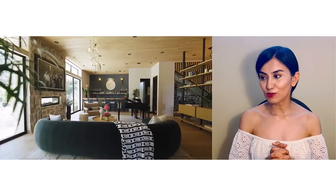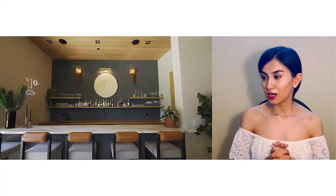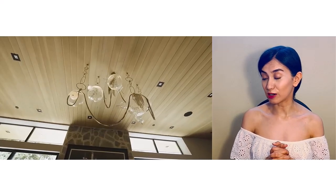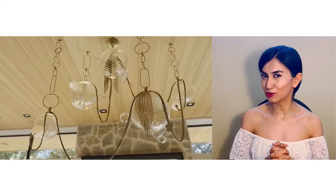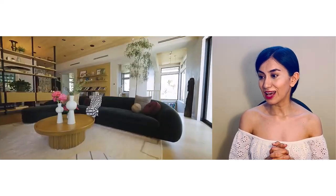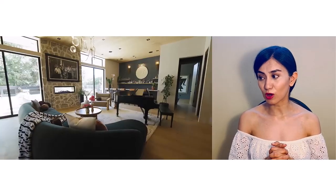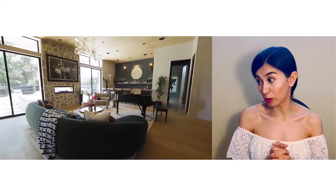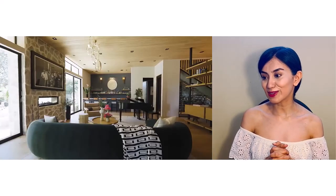Then there is what they call the great room, which I prefer over the previous area. This space has more texture — for instance, the stone wall adds character and depth. The large lighting fixture on the ceiling isn't really my taste, and I'm not the biggest fan of the rug either. A darker beige might have been a better choice in my opinion.